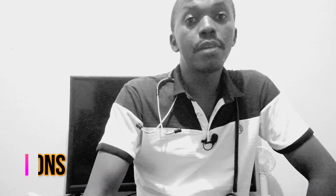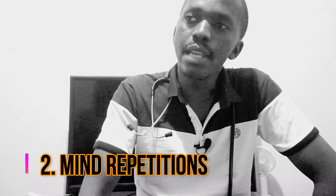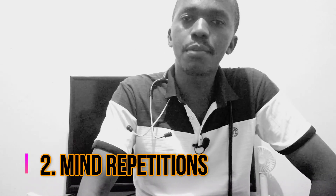This leads to the second thing: mind repetitions. Mind repetitions help you understand what is going on. Suppose you're in a tutorial or listening to a lecture and you keep zoning out. To keep your mind active, do these mind repetitions — whatever the lecturer says, repeat it in your mind.